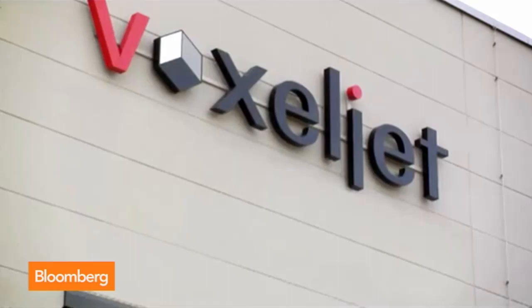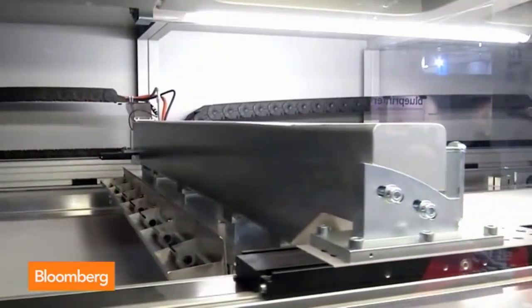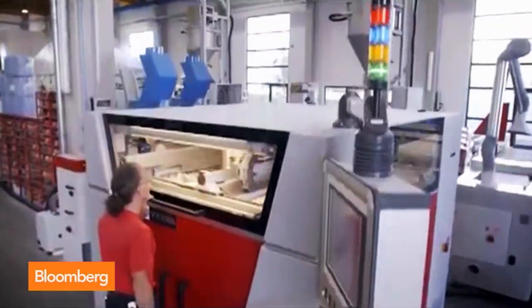A German company called Voxeljet is going after that giant 3D printer problem, and they say they're focusing on selling to the auto companies. Voxeljet's minivan-sized printers helped it launch a wildly successful IPO a year ago.